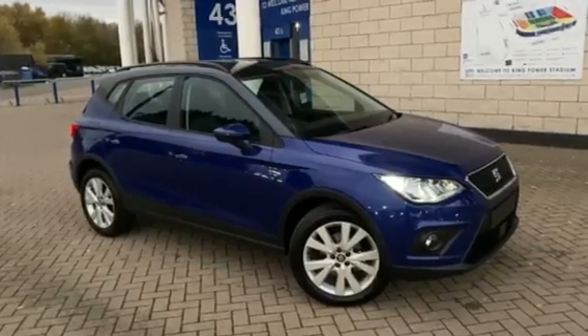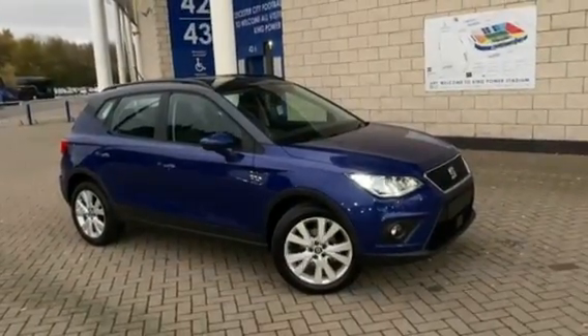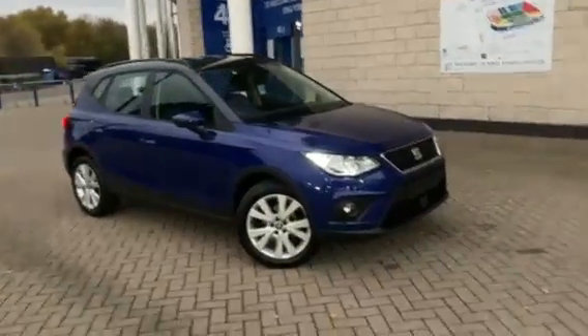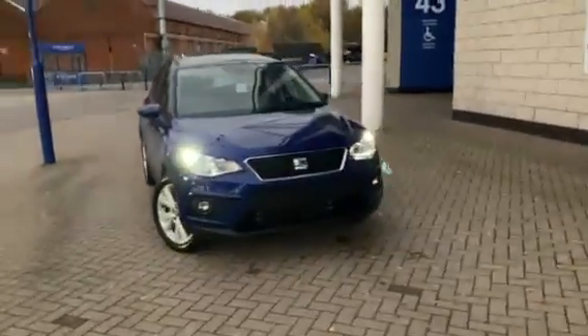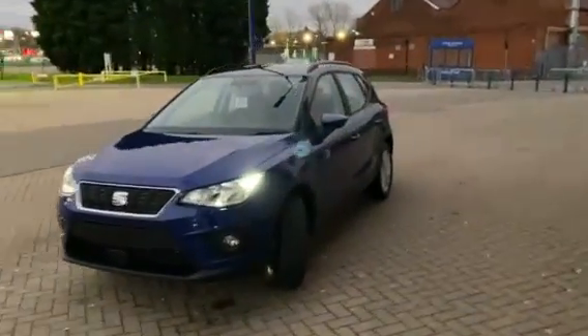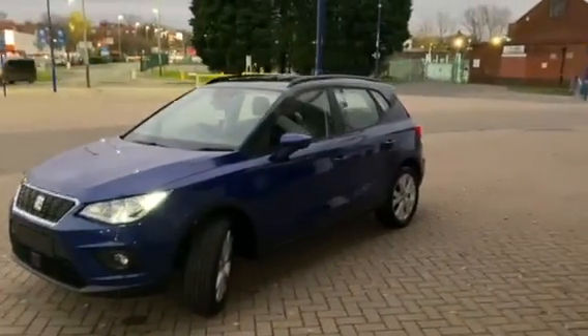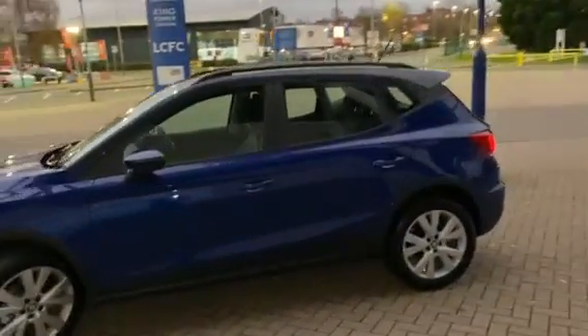So it's a five-door Seat Arona crossover, a small SUV. It comes with privacy glass tint to the rear windows and a fantastic set of alloy wheels. This is our SE Technology trim in the fantastic Mystery Metallic Blue. It comes with a one-litre turbocharged engine producing 115 brake horsepower, along with a six-speed manual gearbox.